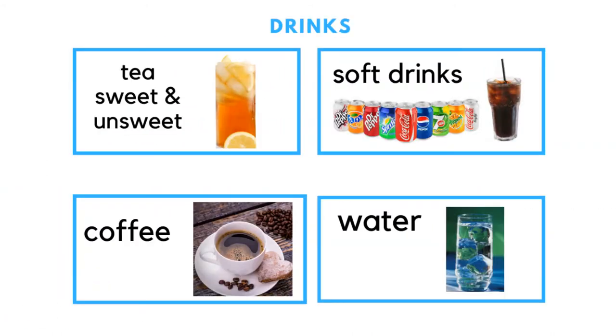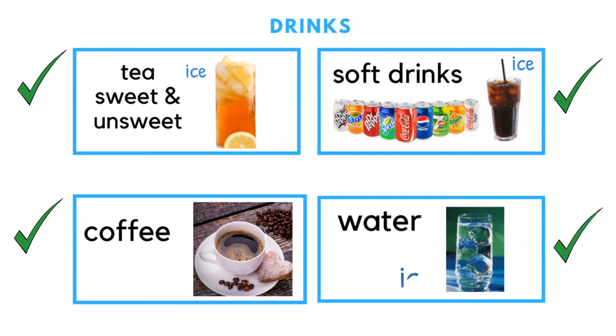Drinks commonly served in restaurants include tea, which is sweet or unsweet, usually served over ice with a lemon wedge. Also coffee, soft drinks — sodas, Cokes, pops, whatever you call them — served with ice and usually with free refills, and ice water.